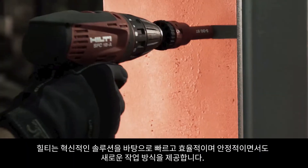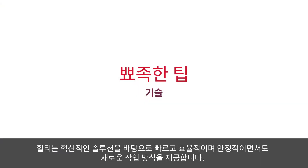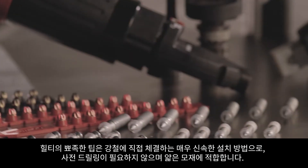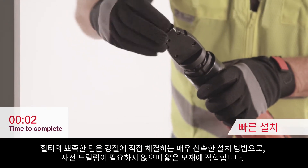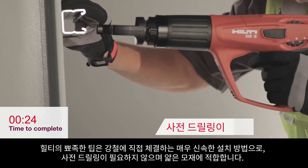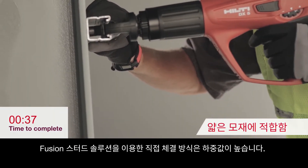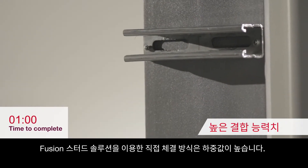With Hilti's innovative solutions we provide a new way of working that is fast, efficient, and reliable. Hilti's sharp tip technology is a very fast installation method of fastening directly to steel that requires no pre-drilling and is ideal for thin base materials. The direct fastening method occurs by fusion welding and helps ensure high holding values.